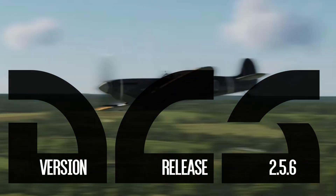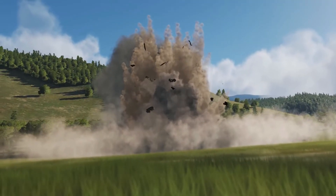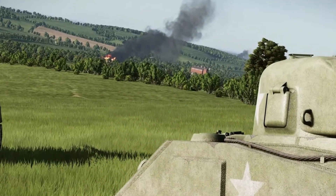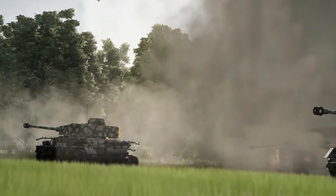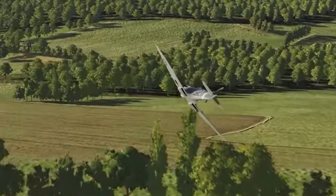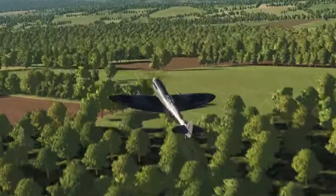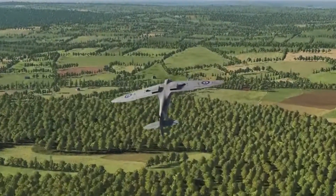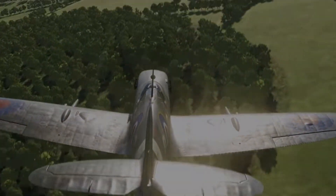The release of DCS World 2.5.6 will include the first attempts at improving the damage system for World War II fighters in DCS. This will include round trajectory and penetration, deflection, and localized damage. Eagle Dynamics have also planned enhanced visual damage effects that include missing structural components, fuel, and hydraulic leaks. The idea is the new damage model will provide a much more engrossing and realistic experience. The longer term plan is that once the Warbirds damage model system is up and running, they will implement this new damage modeling to more modern aircraft, ground units, and naval units.